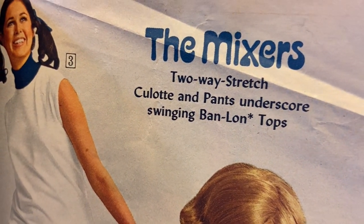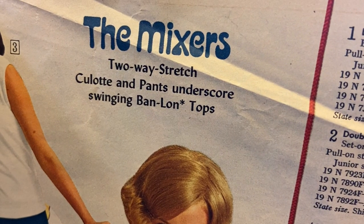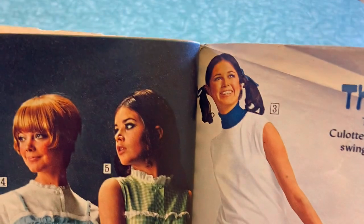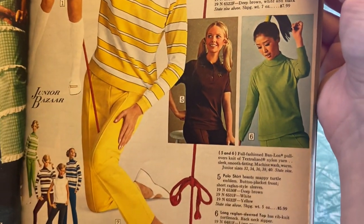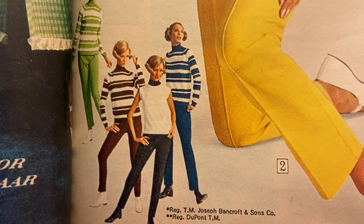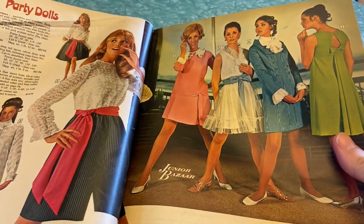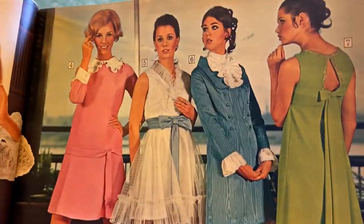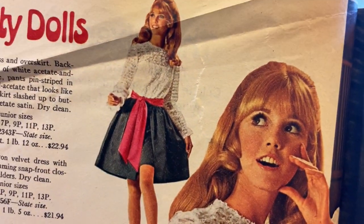"Culotte" — I do not know that word at all. "Swingin' band lawn tops" — what are these words? Nice pigtails, she looks like she's going to play tennis with her high socks. Somebody brought up last week that there was not a single non-white person in this very white Sears catalog. I think we finally get one picture of someone who's not white — so there you go. It's weird — once it was pointed out, you can't un-see it. I guess that's just how it was in 1968.